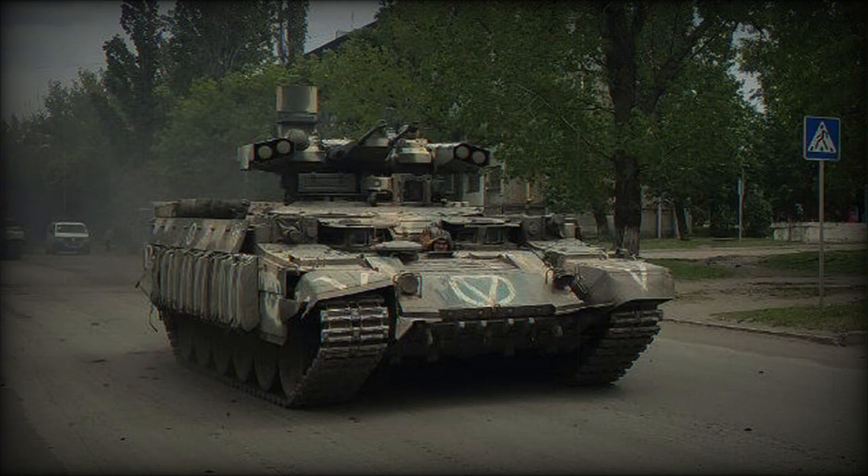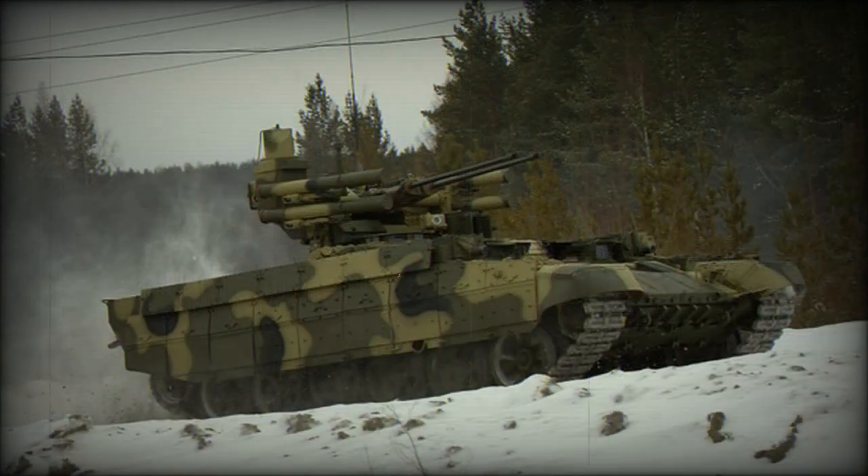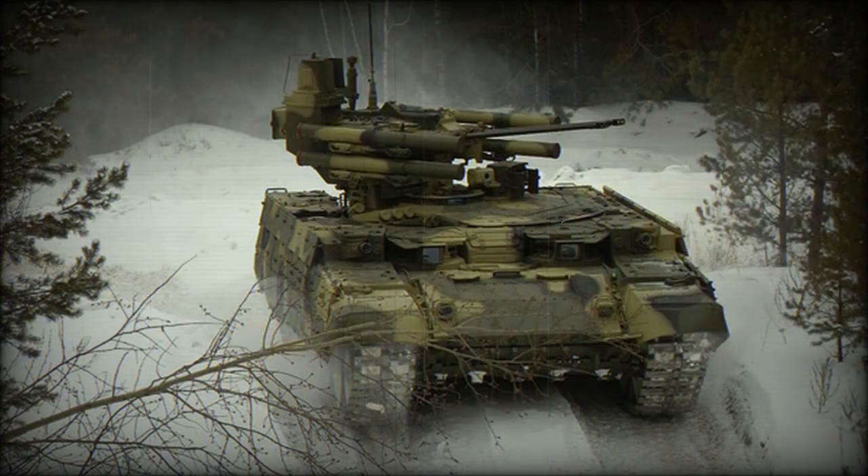These armored vehicles were delivered to the Russian army in 2018. In 2021 the BMPT was declared operational with the Russian army, and it was announced that more of these armored vehicles are planned to be delivered in the near future. The BMPT was also exported to Algeria. In 2022, at least nine Russian army BMPTs were used in combat in Ukraine.